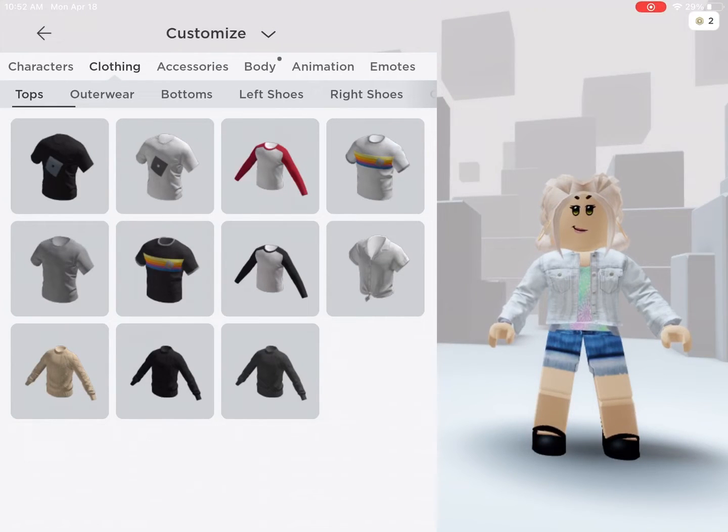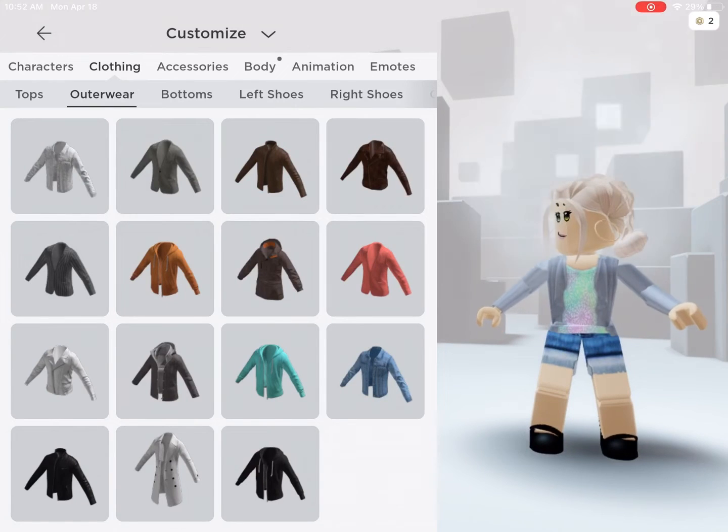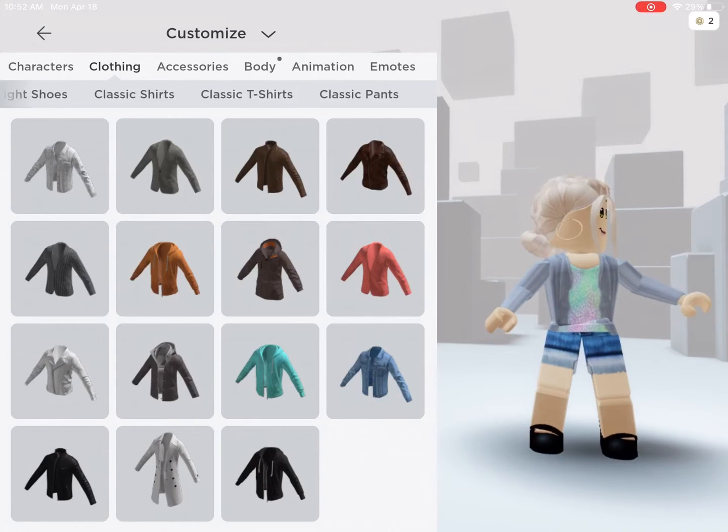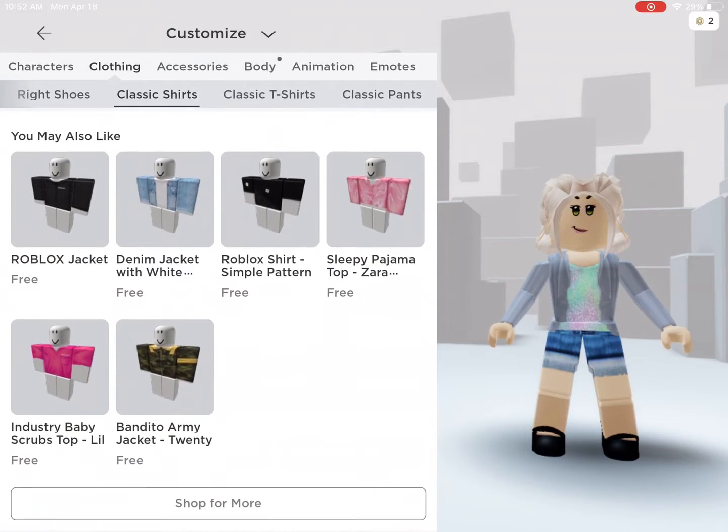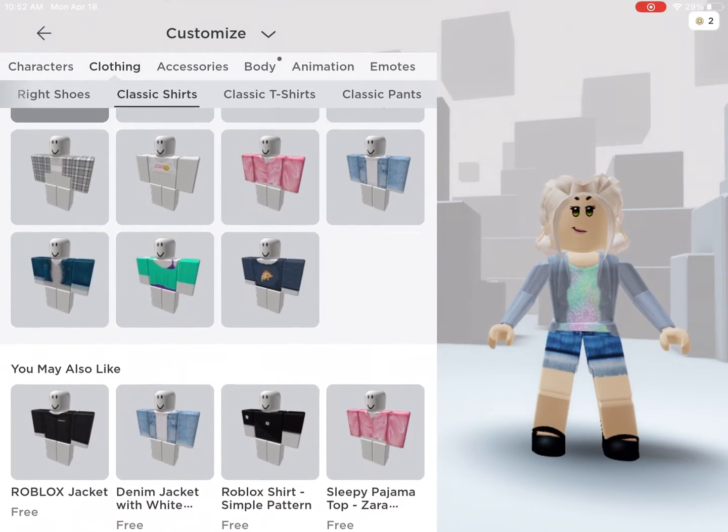You have all of these shirts right here, and I think these are such adorable shirts. And these outerwear — they're like jackets. And there are so many shirts. So many. Even if you scroll down here, there's probably more.